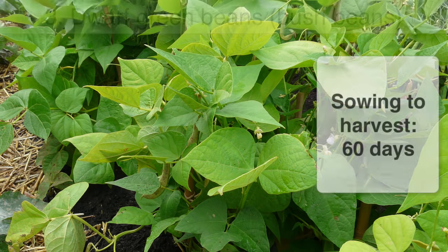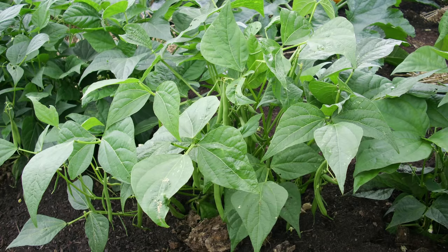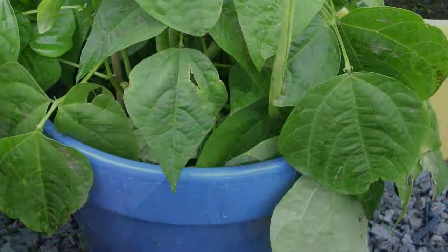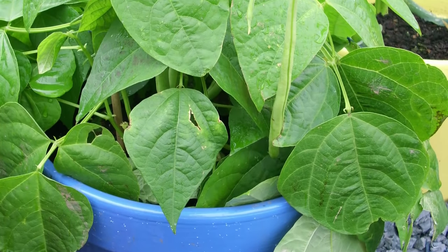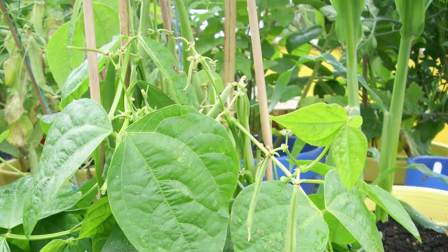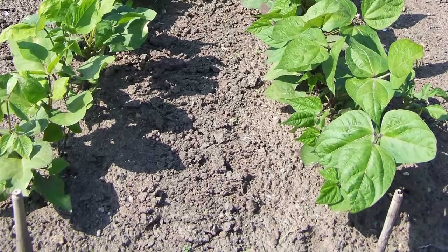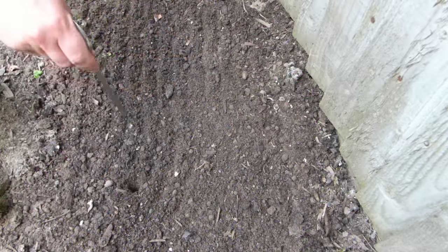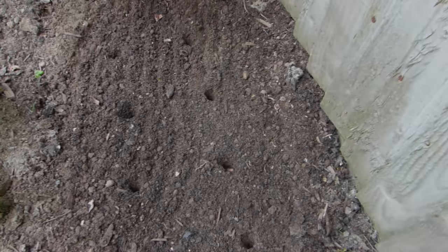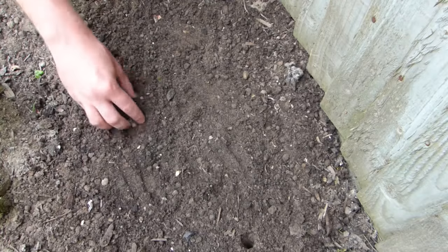Dwarf beans or bush beans can be sown immediately after a previous crop to give a speedy picking before the end of the current growing season. Taking just two months from sowing to pod production, these trouble-free beans are a must and kids love them. In summer, the beans can be sown directly into the ground or into pots of potting soil. Poke the seeds into the soil, spacing them 10 to 16 inches or 25 to 40 centimeters apart. Sow a batch once a month until the end of summer.